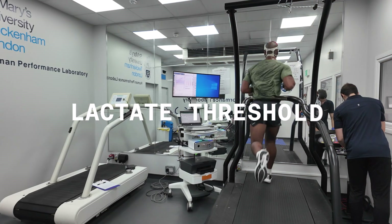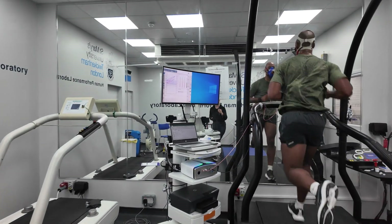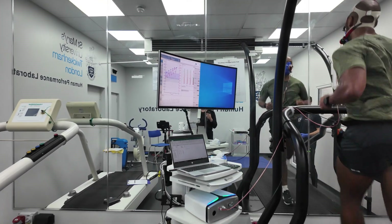I just had my lactate threshold and VO2 max tested — more on what those two mean later in the video. There were two tests. The lactate threshold test aims to identify the point at which the body shifts from aerobic energy production to anaerobic metabolism.